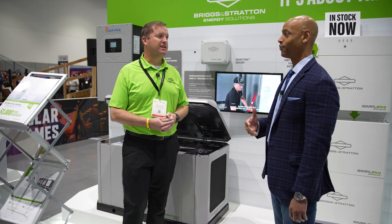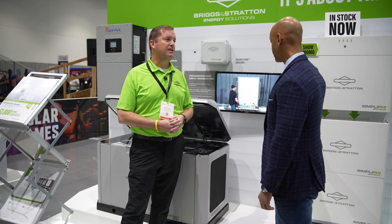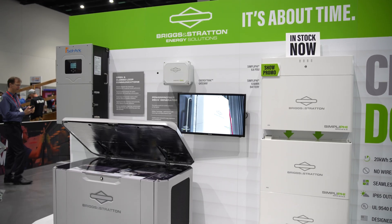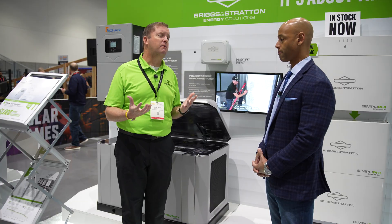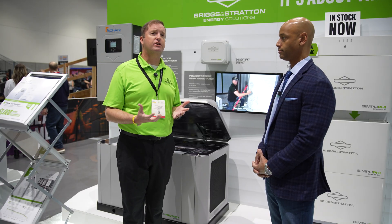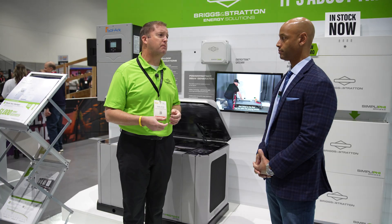A lot of people are wondering: what's the cost? I know you can't give us a specific dollar price, but compared to other solutions on the market, where do you fall in terms of price per kilowatt hour capacity? We're not going to be at the lower end, but what we can bring is a lot of value. We have a long history of American-based manufacturing and engineering support, and our ability to honor that warranty is really going to add to the value of that product.